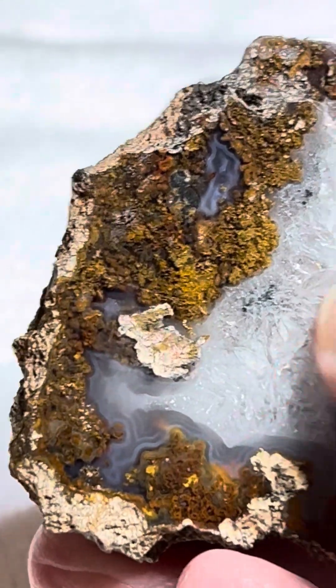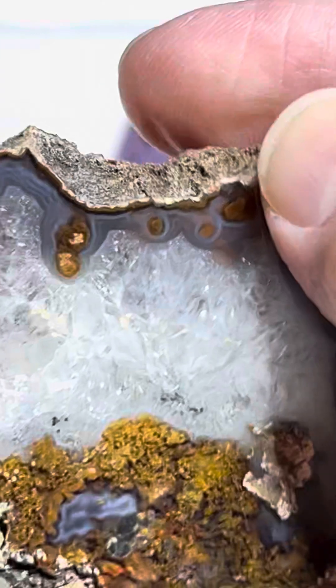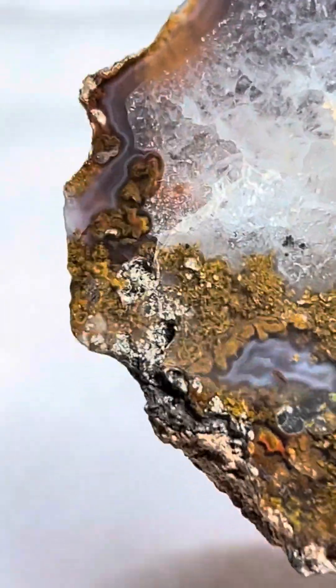Look at the beautiful spray in there — that is just gorgeous. The little eyes in here. Look at the eyes. Look at the banding on this. This is just remarkable.